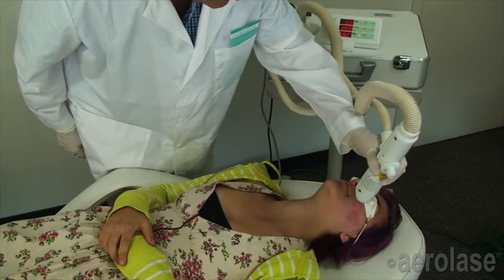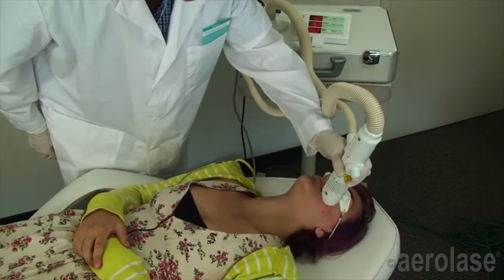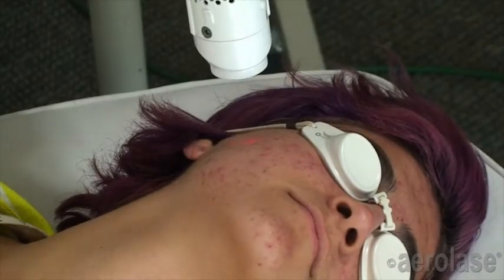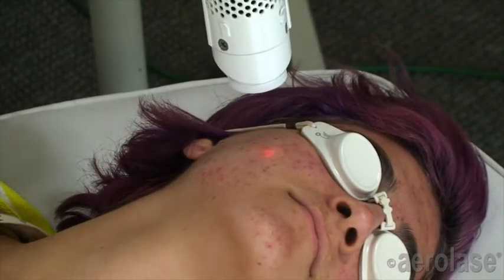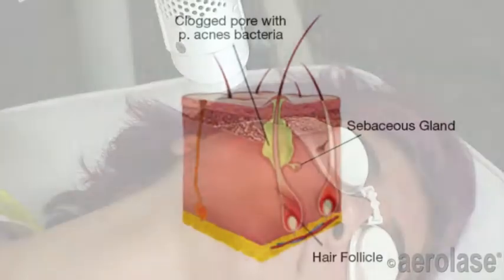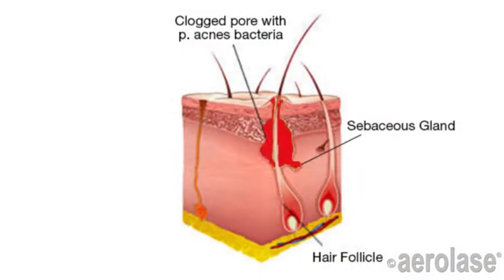Using its innovative MicroPulse 1064 technology, the Neo delivers energy at an exceptional power output of more than 15,000 watts, but within a unique pulse duration of 0.65 milliseconds. This confines the heat within the small vessels surrounding the sebaceous gland where acne bacteria thrive.